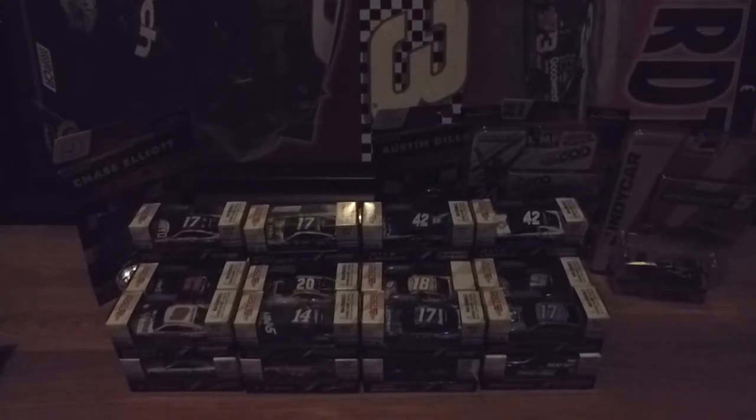Finally, from Indianapolis, I got Ryan Blaney's number 12 PPG car. I actually didn't know what PPG was until we passed a truck that said PPG Paints on it — so I'm guessing PPG is a paint company.